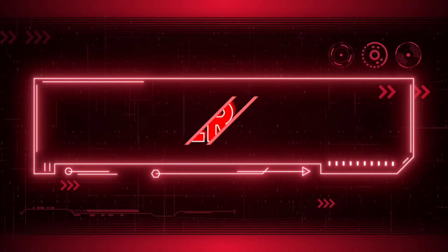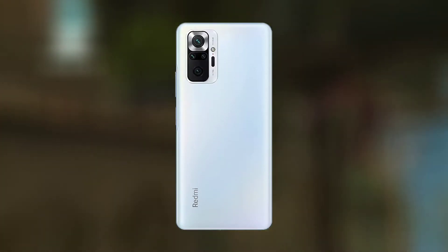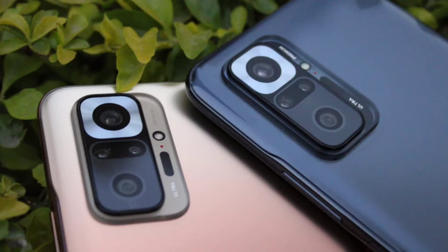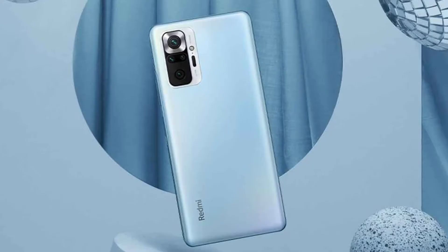If you are looking for a present all-rounder phone, you have the Redmi Note 10 Pro Max. It has a camera, a display, a processor, battery, charging — everything. It can be perfect as an all-rounder phone.